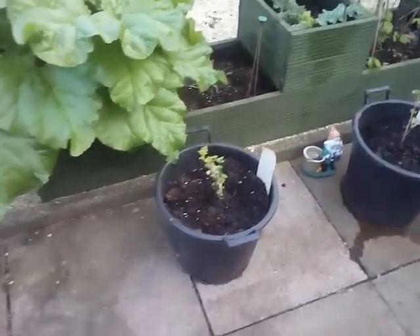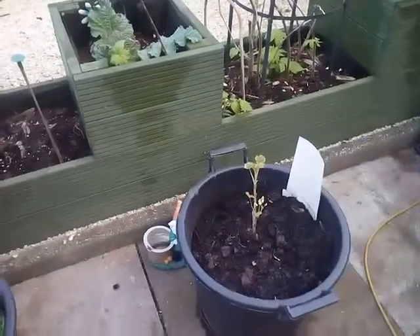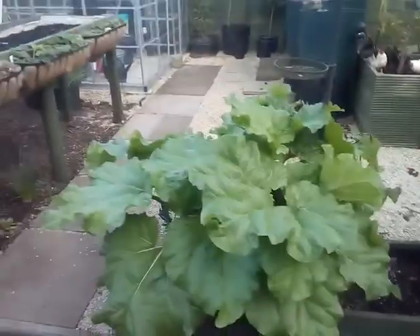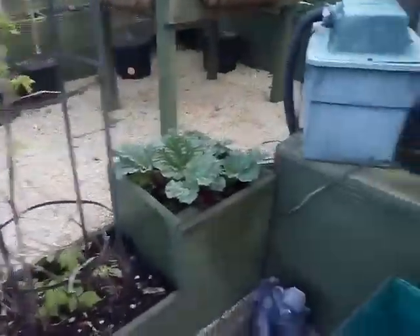So we brought a couple of new things — raspberry and a blackberry or something. Planted those yesterday. The old rhubarb's coming up nice. There's a rhubarb.